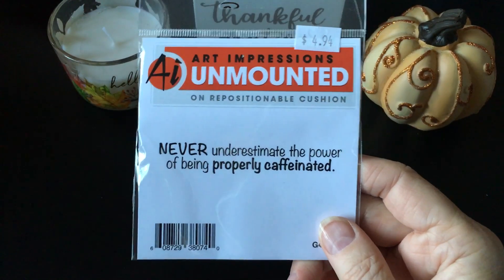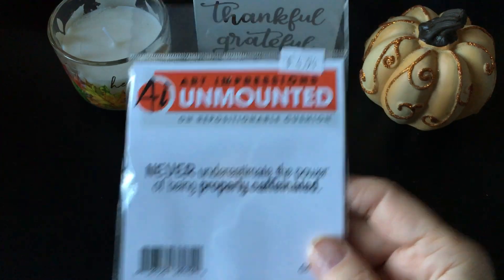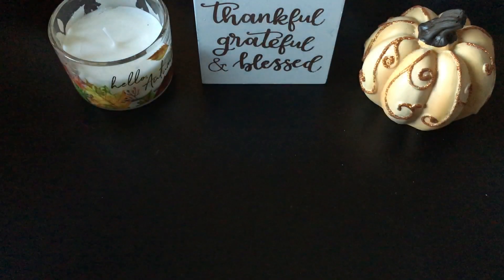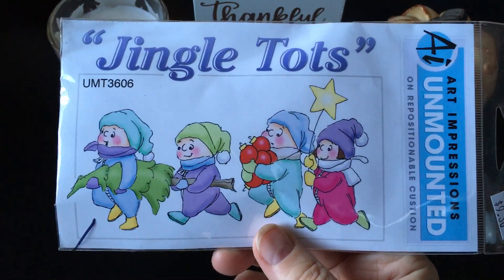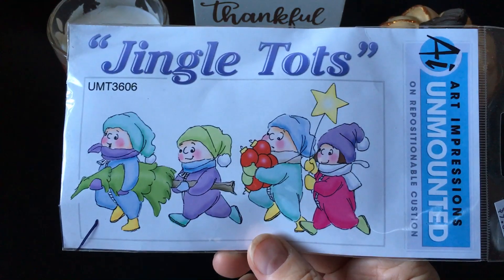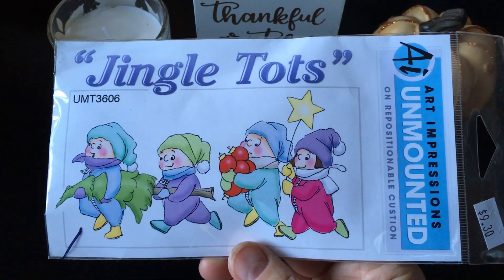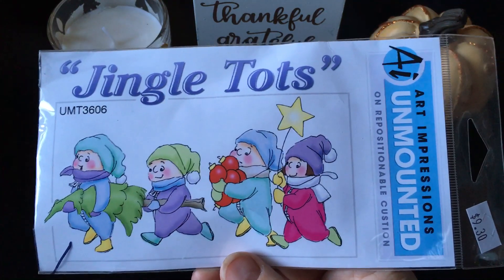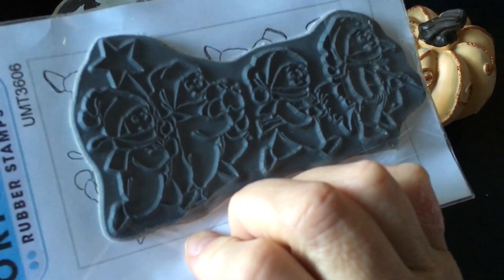And then here's another coffee-related one: "Never underestimate the power of being properly caffeinated." Amen. And then I got this little owl set. They were cute. I didn't get too many of the cute ones. This was one of the other ones I did get from that discontinued row - I'm pretty sure this came from there because on my sales slip it's showing half off, and then they took the 30% off at the very end. I thought these were kind of cute and they're all hooked together here.